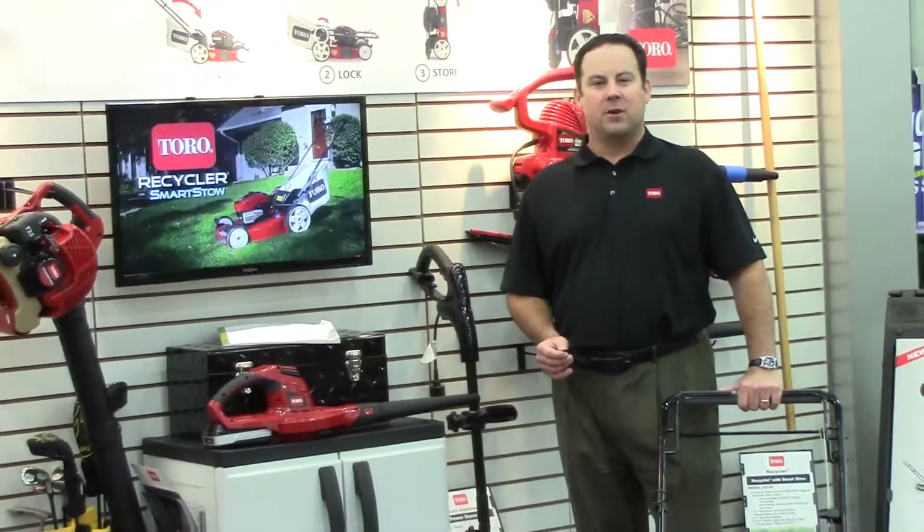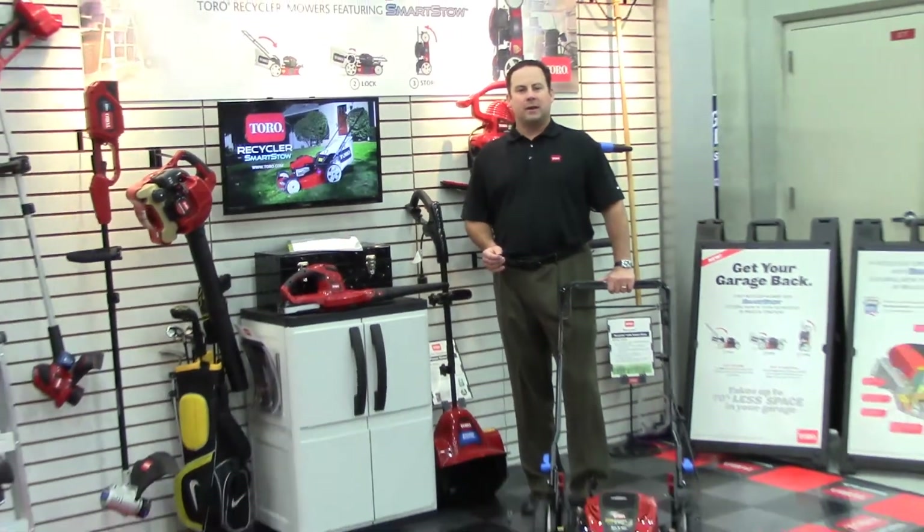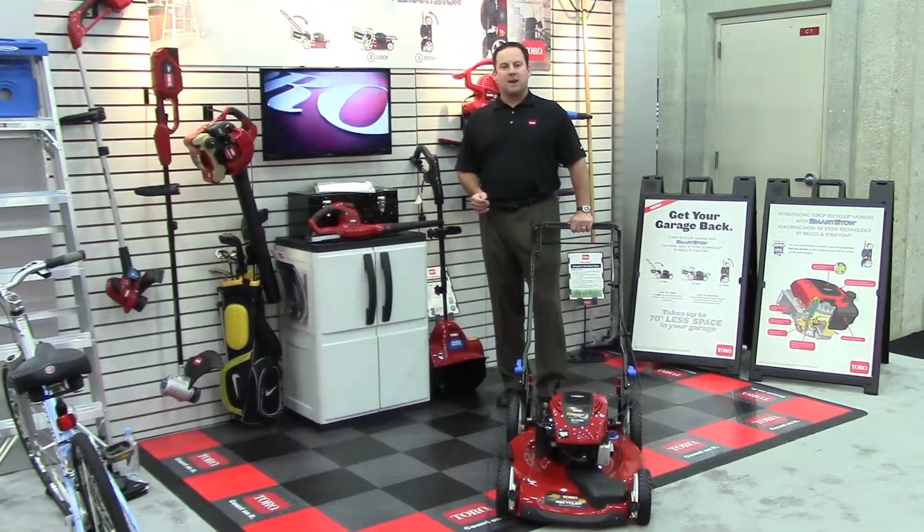The Toro Recycler with SmartStow is a first-of-its-kind space-saving mower with proven durability, reliability, and superior quality of cut of the Toro Recycler cutting system.